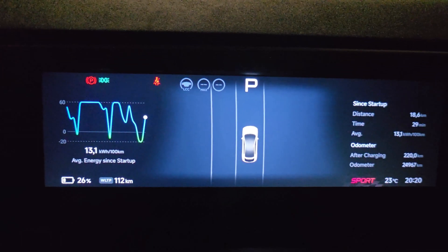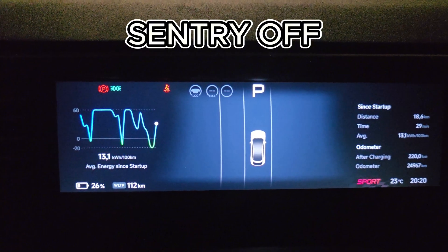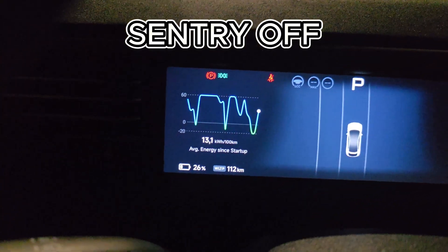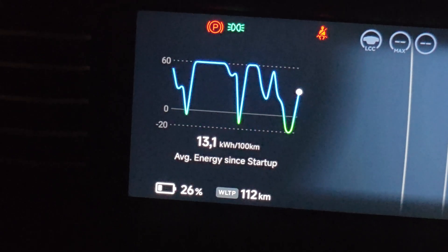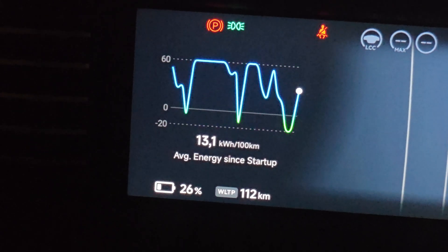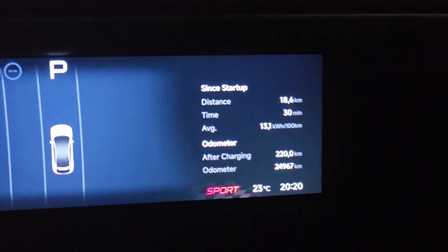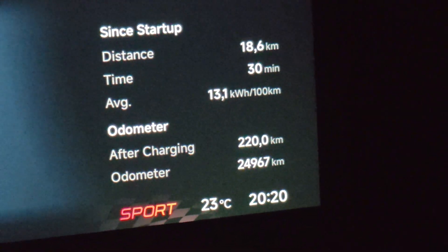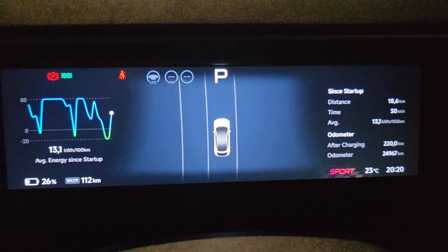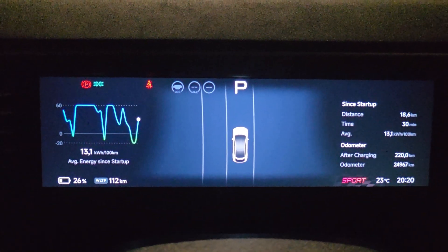Let's see it. For this first day with sentry off: 112 kilometers remaining, 26% of battery as you can see here. I will now disconnect the car, turn it off, and make sure sentry is off. As you can see here, it's 8:20 at night. Tomorrow we will see how much battery was spent during the night.